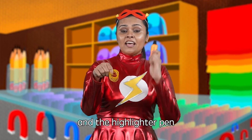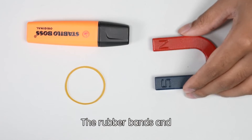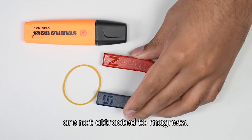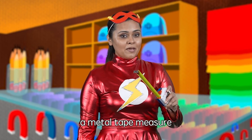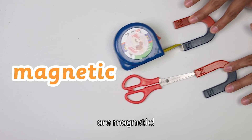Do you think the rubber bands and the highlighter pens are magnetic or non-magnetic? Good job, tipsters! The rubber bands and the plastic highlighter pens are not attracted to magnets — they are non-magnetic. Now, how about a metal tape measure and scissors? The tape measure and the pair of scissors are magnetic.